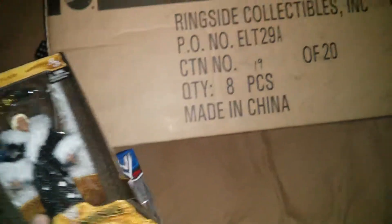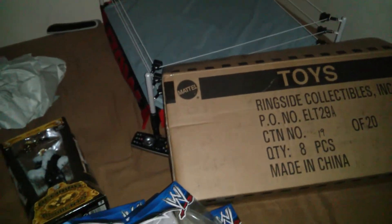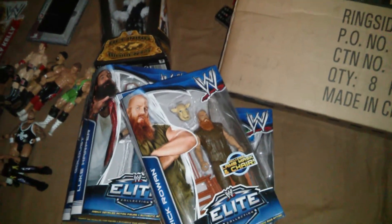So yeah, that's my unboxing, slash sell, slash little review on the authentic scale ring. Comment, rate, subscribe — thanks for watching.